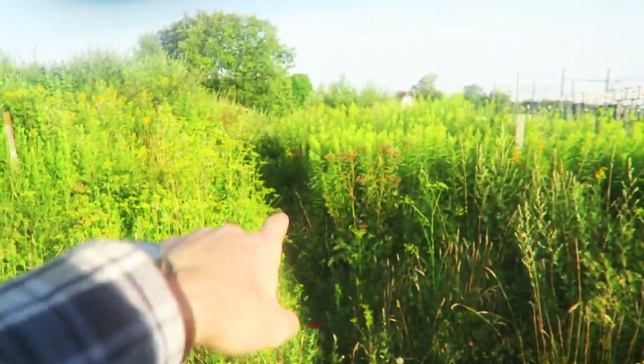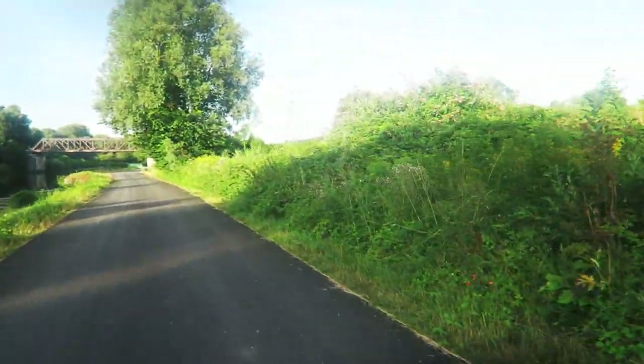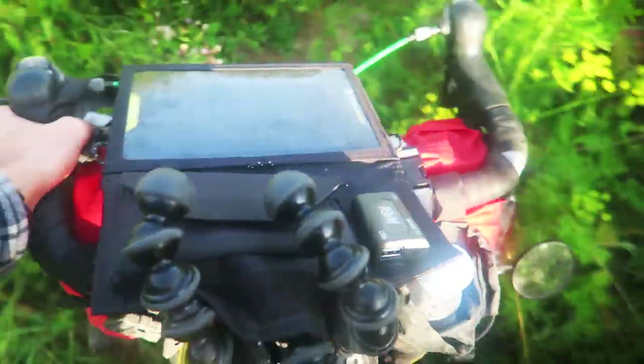We're just riding along and we've done a U-turn here on this bike track. We've come across another urbex — our first urbex for France. When we were in Japan we did quite a few urban explorations of abandoned buildings. There is a trail that runs through here and out the back there are abandoned ruins of a building, so we're going to pop in there. We can leave our bikes here and hike in — first urbex in France, it's gonna be cool.